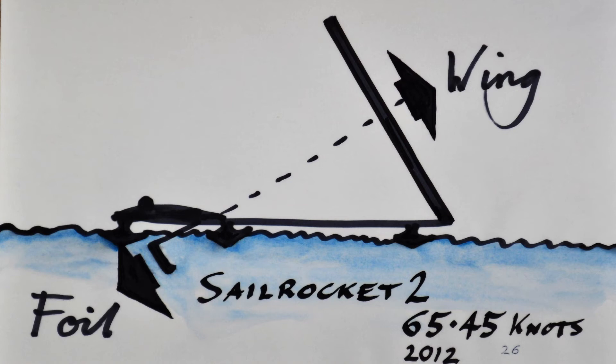This principle of the sail force being balanced by a keel force was used in the current world record speed holder called Sail Rocket 2, at 65.4 knots. It was invented by Malcolm Barnsley and piloted by Paul Larson, and the sponsors are Vestas, a Danish wind turbine manufacturing company.